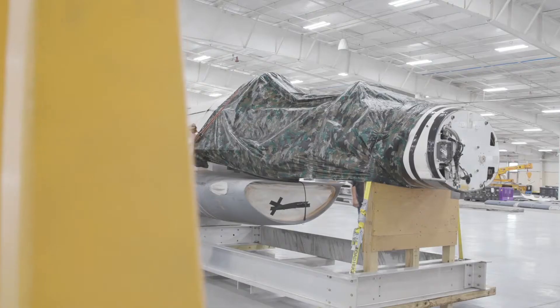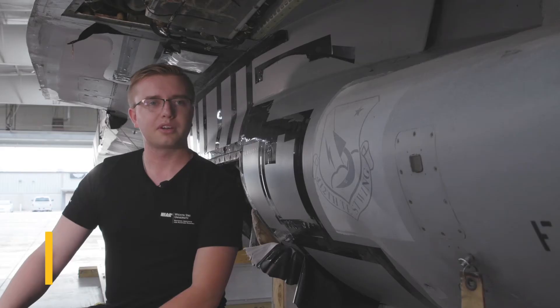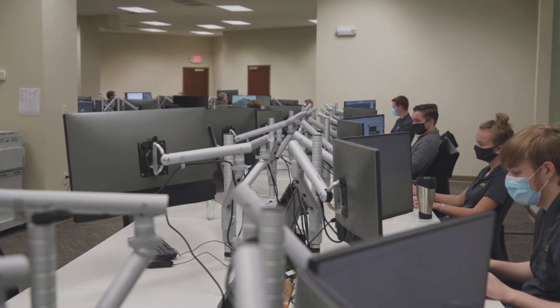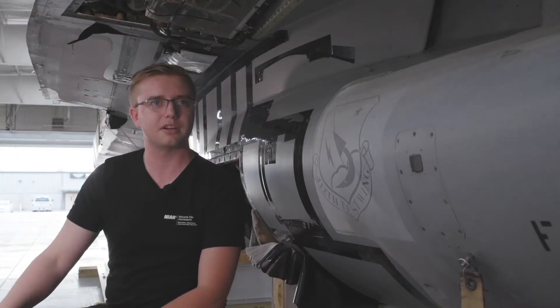I'm very excited to work on a new airframe — who doesn't want to work on an F-16? Working on the F-16 will be more challenging for me because right now I'm working on simpler parts, and on the F-16 I'll be able to work on more complicated parts. Working at NIAR has shown me a lot about how interconnected the military is to private industry, how those connections are made, how they are developed, and how they progress through certain projects.